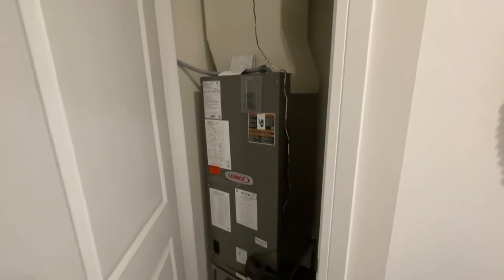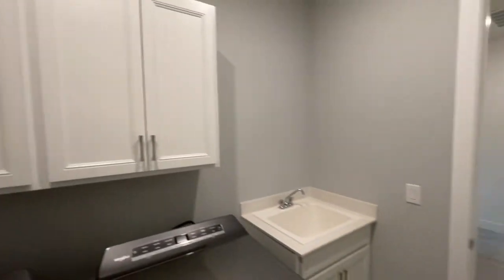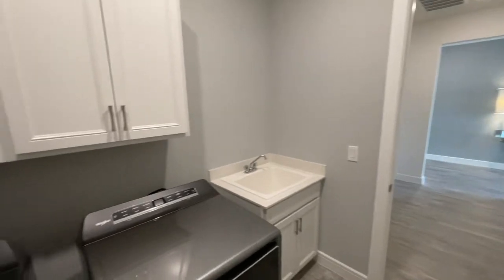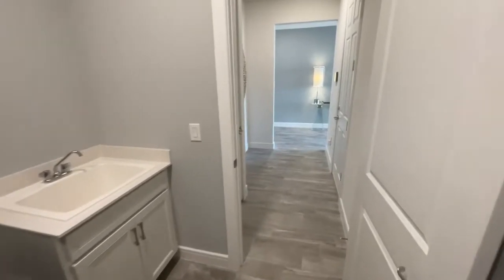Your AC unit is going to be right in this closet here for easy servicing. Then your laundry room is a great size overall — you've got space for your machines, cabinets above, and a utility sink. It's not quite big enough for a dedicated workstation, but it's good enough on laundry size in my opinion.